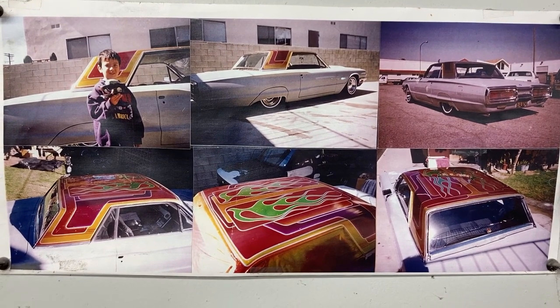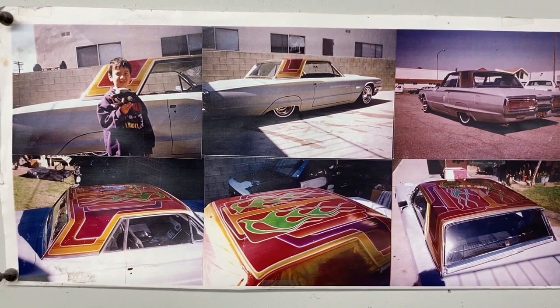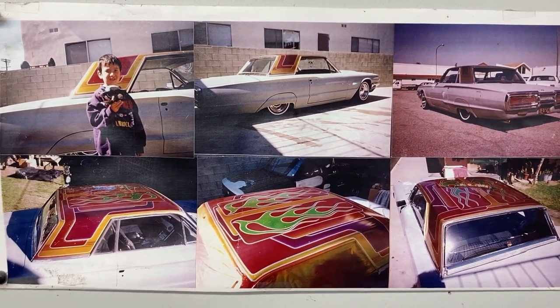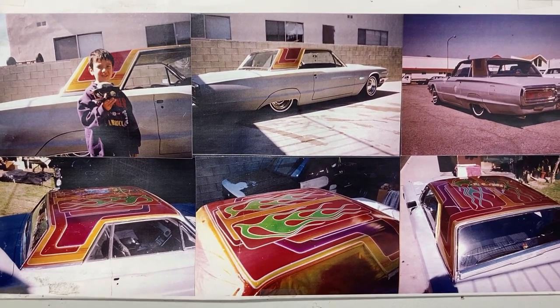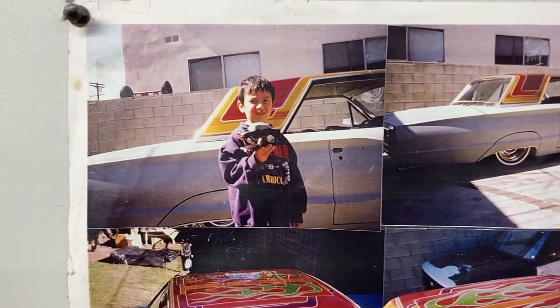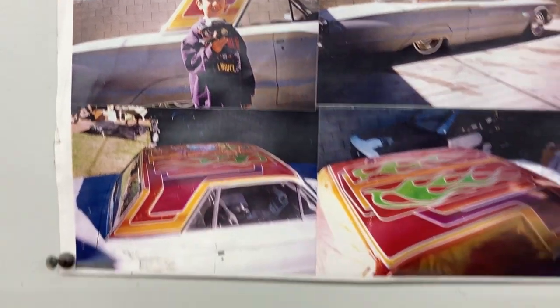Hey, welcome back guys. I was out here in my garage and I happened to look up and see this picture that I hung up here a long time ago. This is an old Thunderbird that I used to own, a '64 Thunderbird. But that's my youngest son, Sammy. And ever since Sammy was little, I taught him to paint.